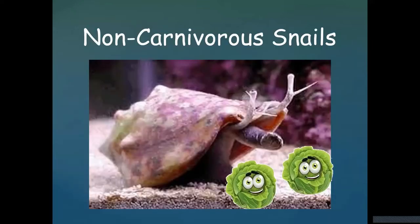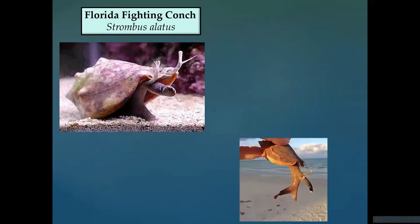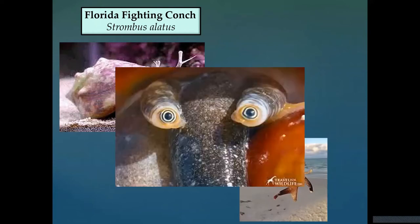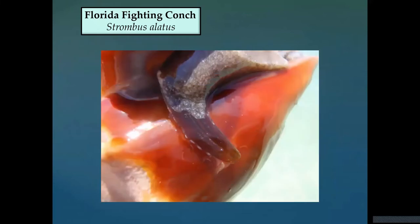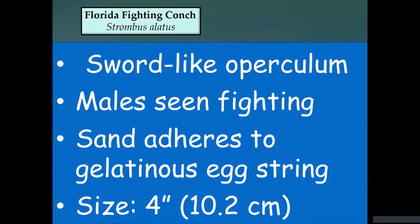The Florida fighting conch is not carnivorous. It's called a fighting conch because it likes to thrash around when you pick it up. The operculum looks a little more like a sword and it will push at you if you try to pick it up. It's also been seen fighting with other males. Here's an example of their egg mass — a miniature version of what the lightning whelk produces. They get to be about four inches long.